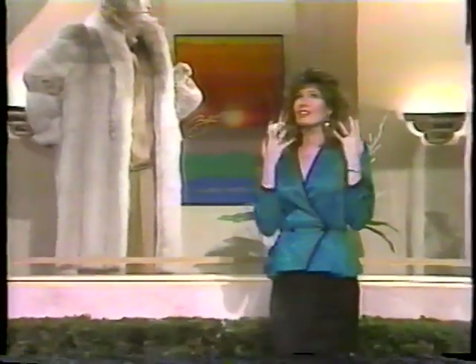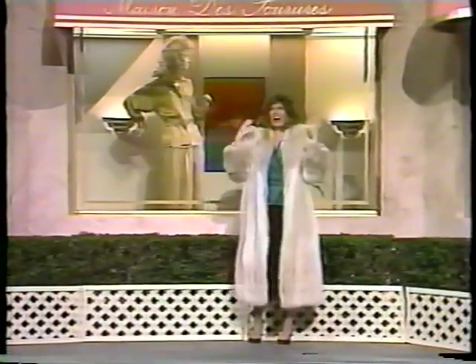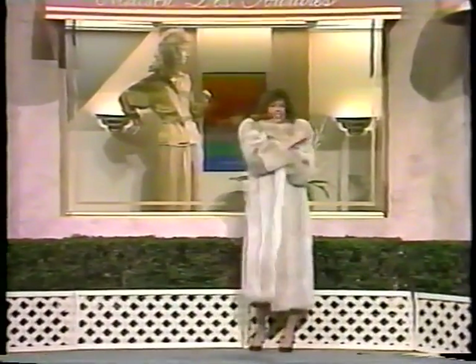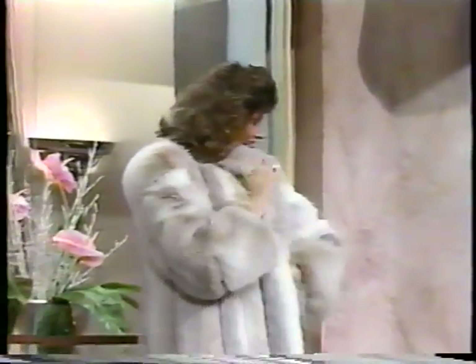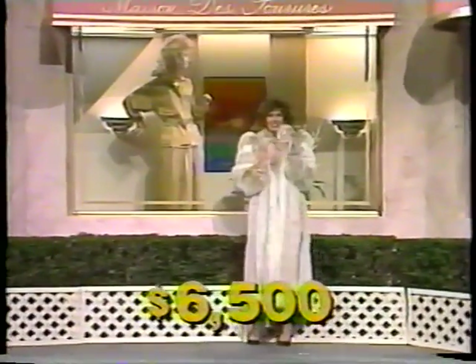Dreams do come true with this luxurious ladies fur coat — a classically designed full-length fur that offers warmth and elegance for that special occasion, from Dicker and Dicker of Beverly Hills. This prize is worth six thousand five hundred dollars.